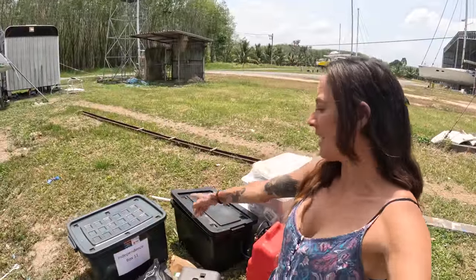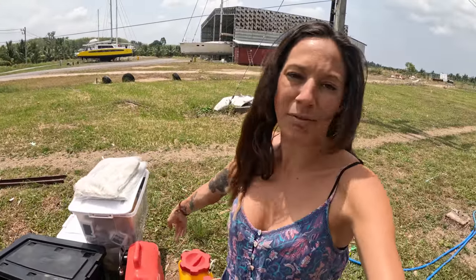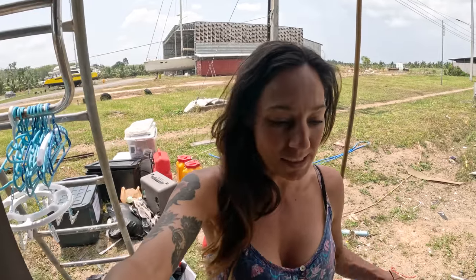We finished the mammoth job of going through all of the boxes — there were 15 big boxes that we had to go through. We've kind of broken it down to roughly four containers left: the two grey ones here from storage, and then two containers of our own stuff — one is our stuff, one is tools and stuff. Now we're up to putting everything onto the boat; there's a few days left until we splash.